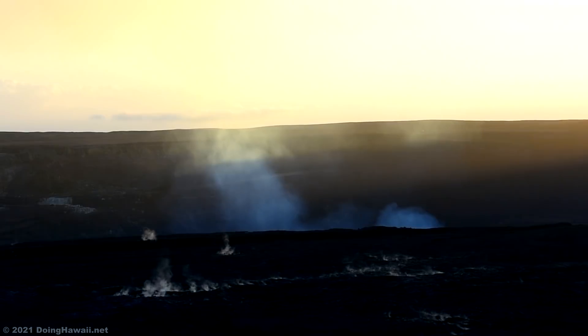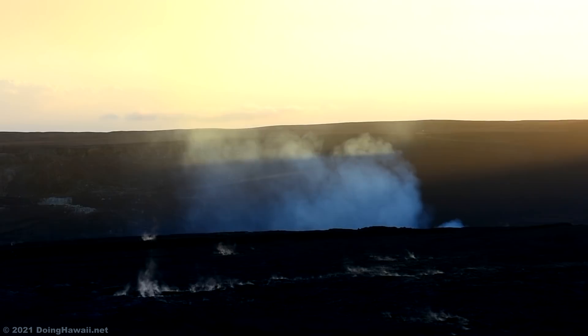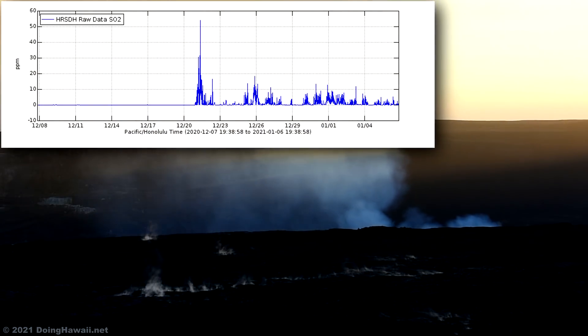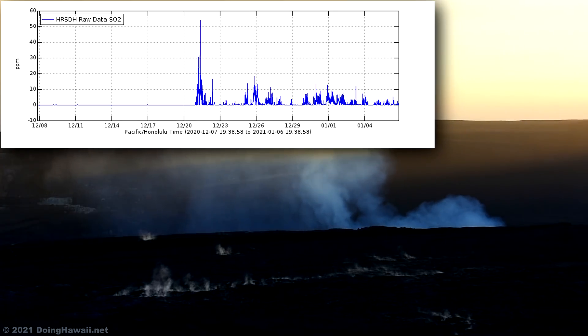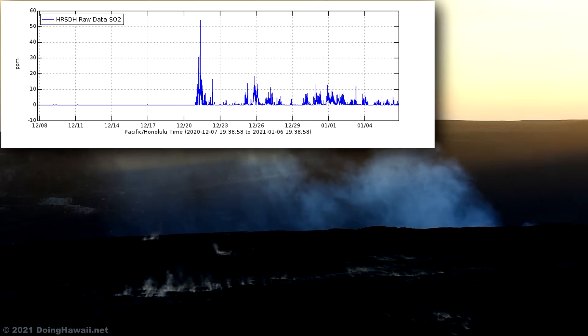Gas emission rates at the summit measured on January 3rd were in the range of 3,000 to 6,500 tons per day. This range has been approximately the same since December 27th and is comparable to the pre-2018 lava lake measurements.